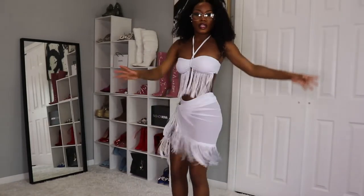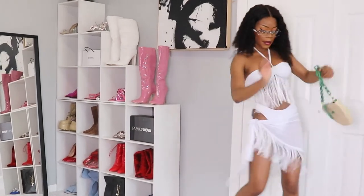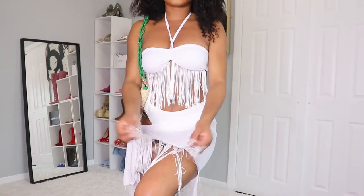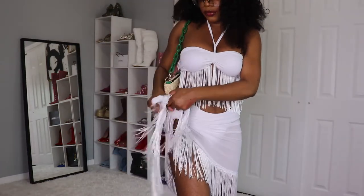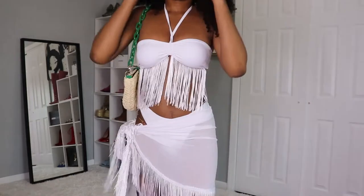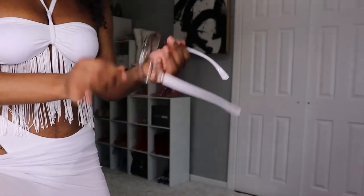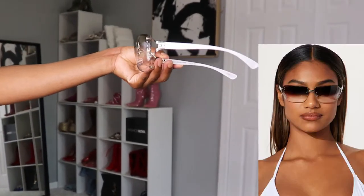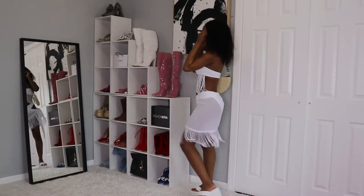This outfit is giving a wide vacation vibe! The skirt has a little string to tie it — you just tie it normally. Let me know if you want me to do a tutorial on how to tie it. Now let's talk about the glasses — this pair is giving very 90s and 70s vibes. I wasn't sure if it looked good with the outfit but let me know. It's giving very B2K aesthetic. This is definitely one of my favorite outfits.